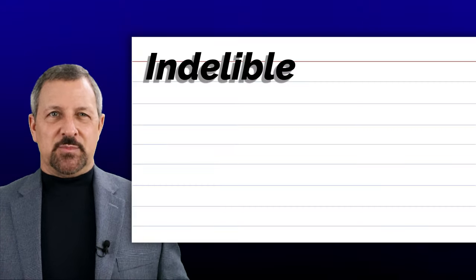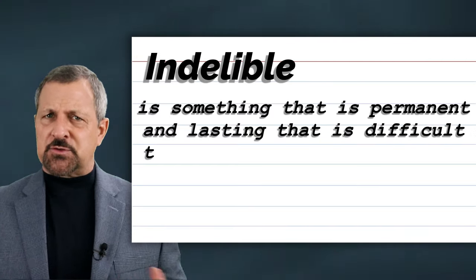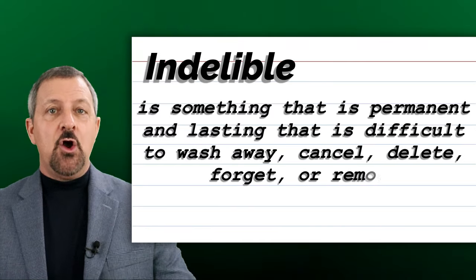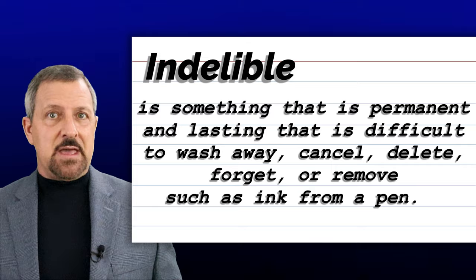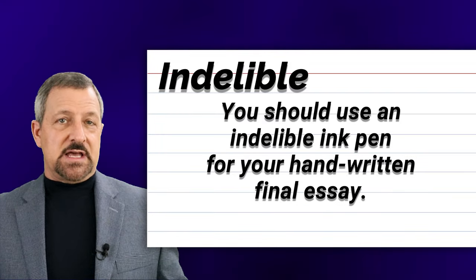The sixth word is indelible. Indelible is something that is permanent and lasting, that is difficult to wash away, cancel, delete, forget, or remove, such as ink from a pen. When indelible is used in a sentence, it sounds and looks like this: You should use an indelible ink pen for your handwritten final essay.